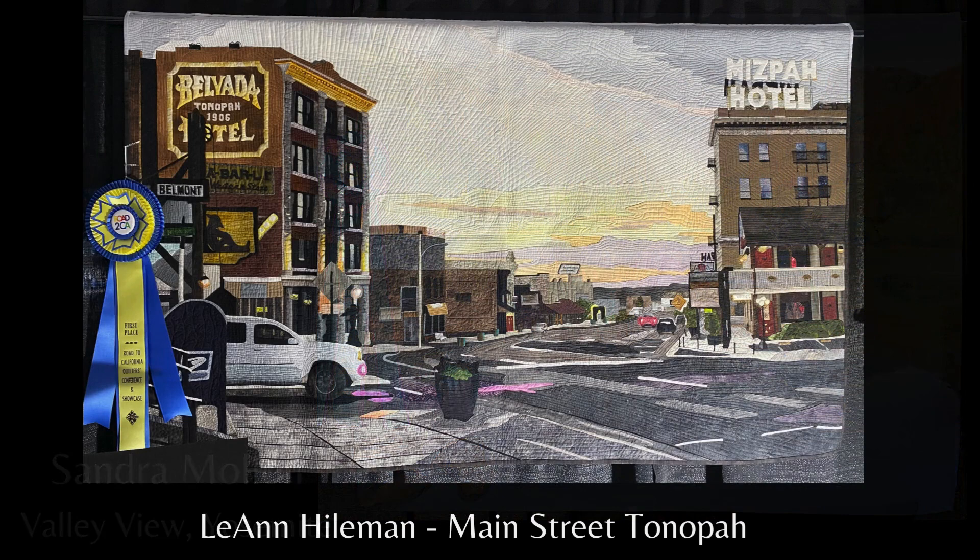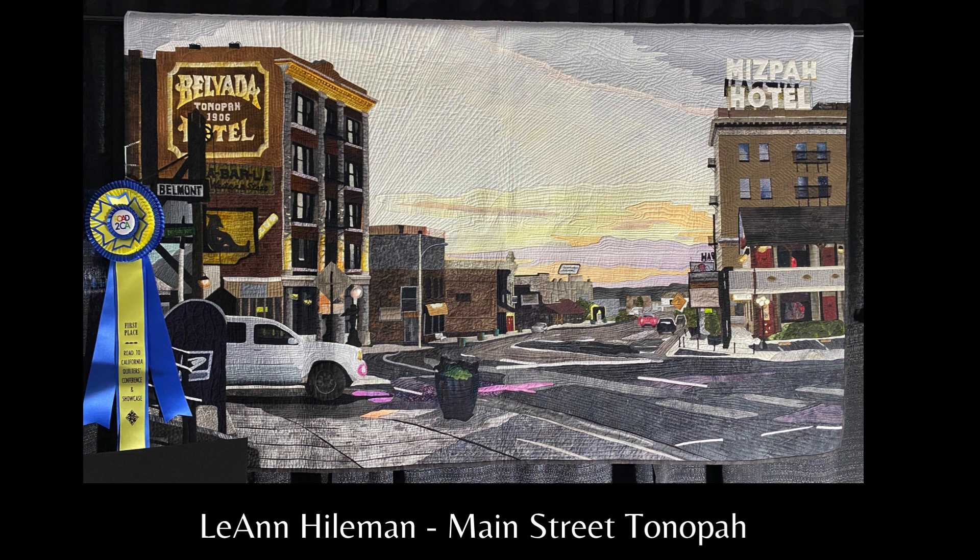Now I'm probably not pronouncing this right, but it's Main Street Tonopah. She says every quilt I make presents a challenge. This one was to depict in fabric and thread various light sources — from street lights to car tail lights to neon signs and, of course, the fading sunlight as the sun was setting.